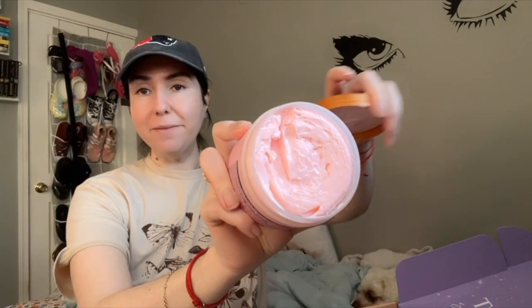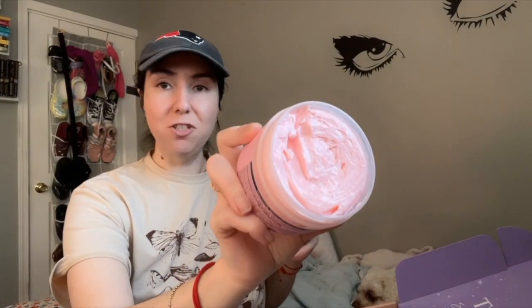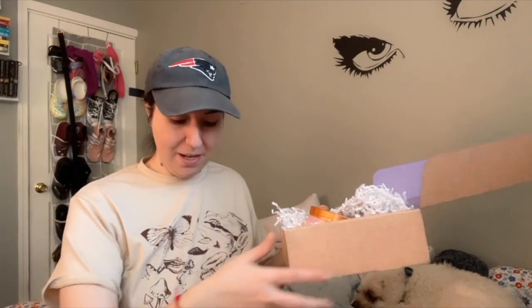The second one they sent is the Moroccan Rose whipped body butter. I already have the body scrub in this scent, so I'm excited to match them up. I tried it immediately — it's floral but has a little tang to it, so it's not an overwhelming in-your-face floral. It has a touch of sweetness. The whipped body butter texture is so soft and just amazing. Beyond grateful that Tree Hut sent me another package!